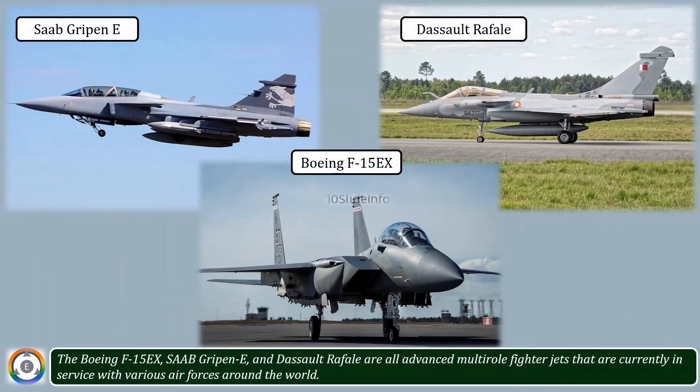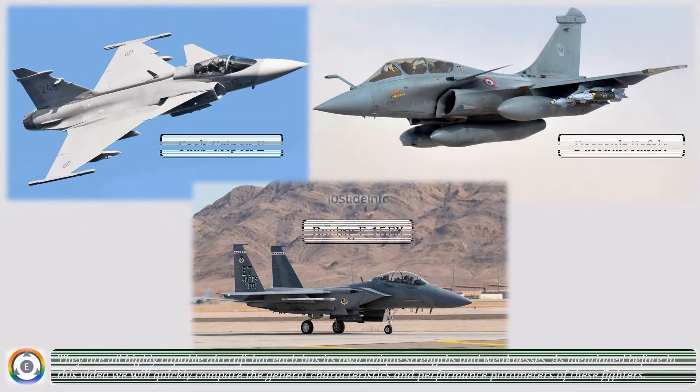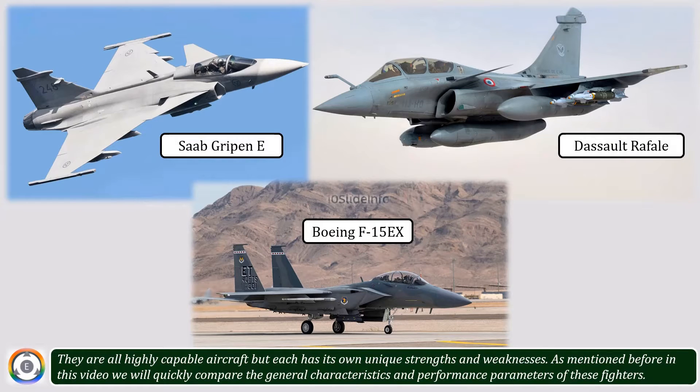The Boeing F-15EX, Saab Gripen E, and Dassault Rafale are all advanced multi-role fighter jets currently in service with various air forces around the world. They are all highly capable aircraft, but each has its own unique strengths and weaknesses.